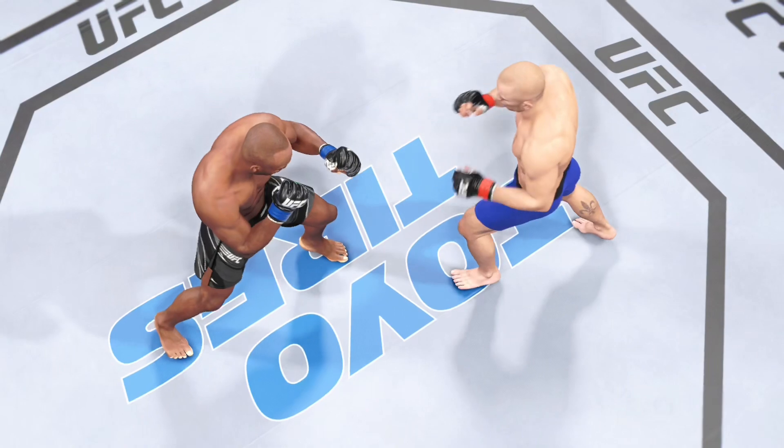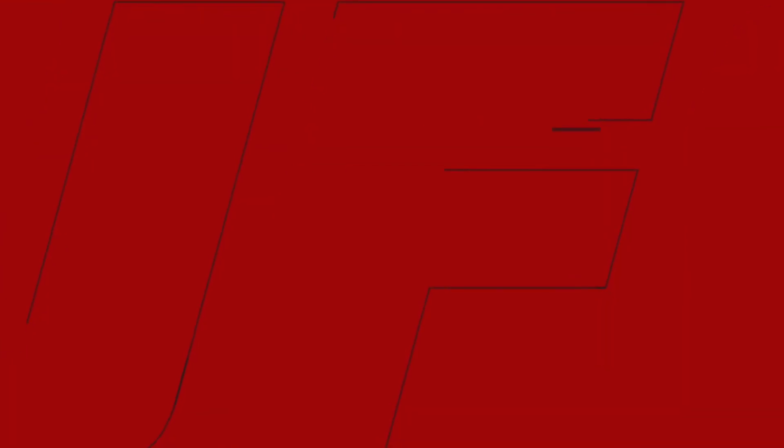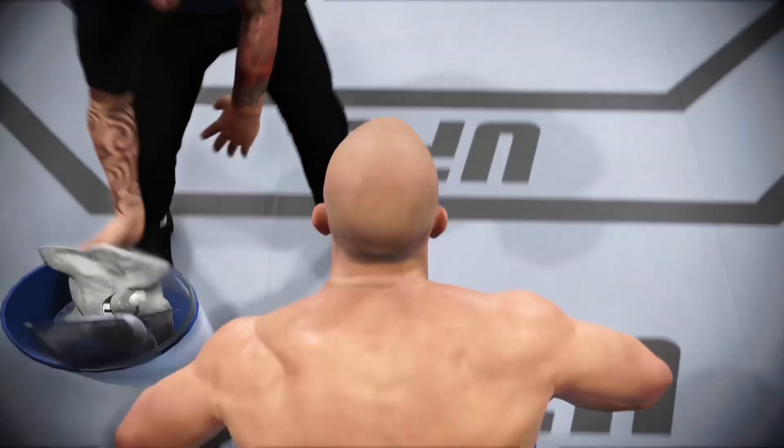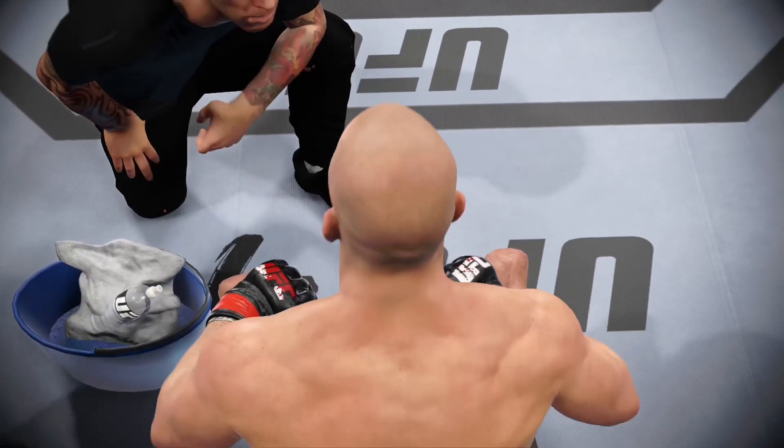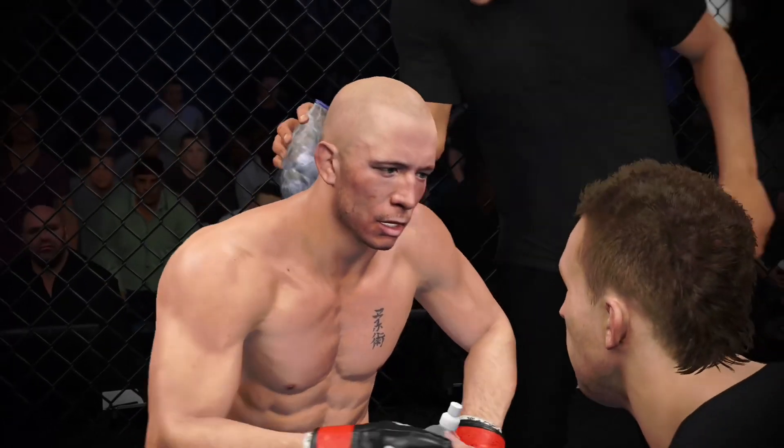Now we take a look back at some of the action in that previous round. A lot to like on both sides. Deep breath. Listen — I need you to go out there and I want you to do more of that. Let's set up those takedowns.